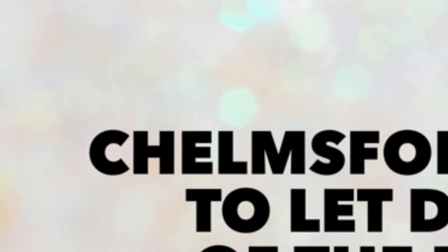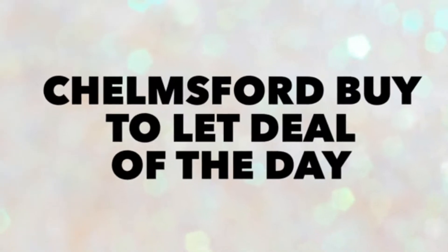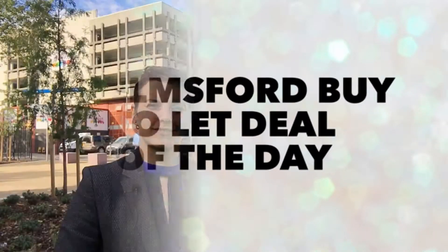Hi everybody, it's Emma from Martin & Co. Estate Agency here, and thank you for joining me for today's Buy2Let Deal of the Day. I'm just on my way to another appointment and I just thought I'd take a couple of minutes to talk to you about my next Buy2Let Deal of the Day for you.